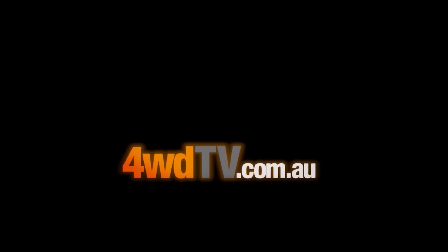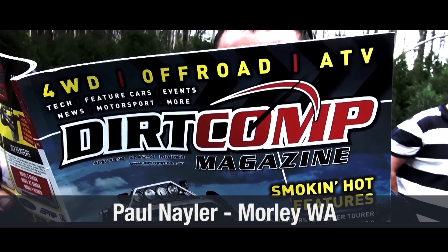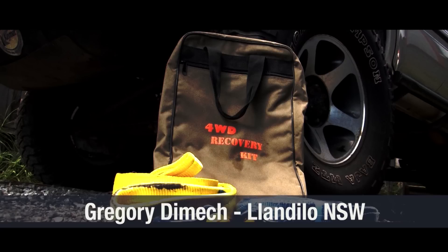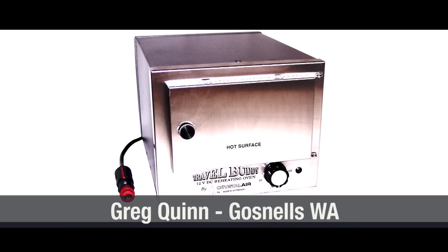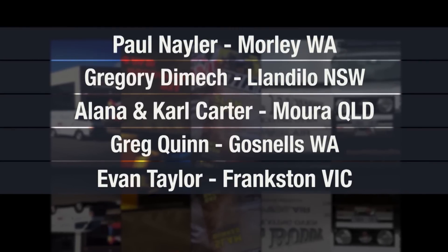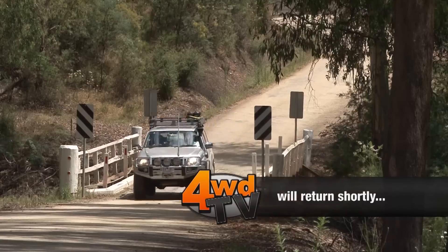Every series on 4WDTV we have a fantastic list of prizes thanks to our generous sponsors. First up, taking home the Dirt Comp Magazine subscription is Paul Naylor of Morley in Western Australia. Next up is the complete Spanset Outback Recovery Kit, won by Gregory Dimich of Landolo in New South Wales. The Narva Ultimate 225 Halogen Driving Light Kit is won by Alana and Karl Carter from Maura in Queensland. Greg Quinn from Gosnells in Western Australia will now be enjoying hot food on the go with the brand new Travel Buddy 12V car oven. And the big one — the ARB $500 gift voucher — goes to Evan Taylor from Frankston in Victoria. Congratulations to all the winners.